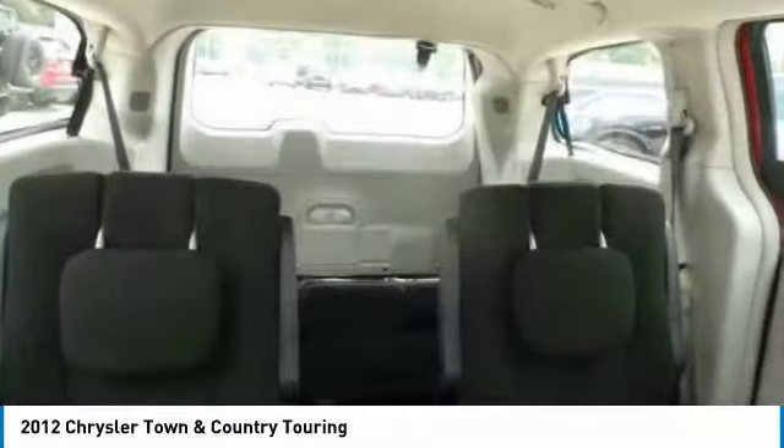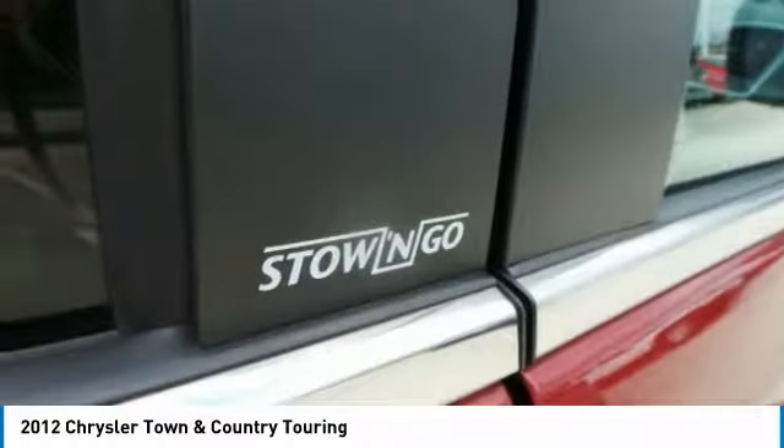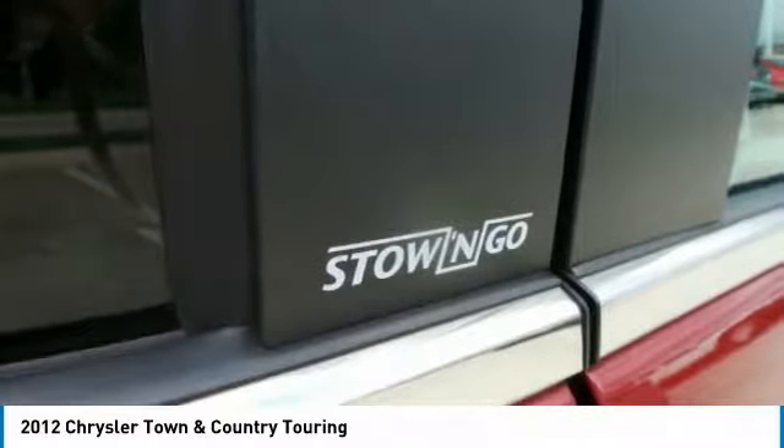Seat 7 comfortably and choose from Stow and Go seating or the innovative Swivel and Go seating. Here are some of this vehicle's great options.